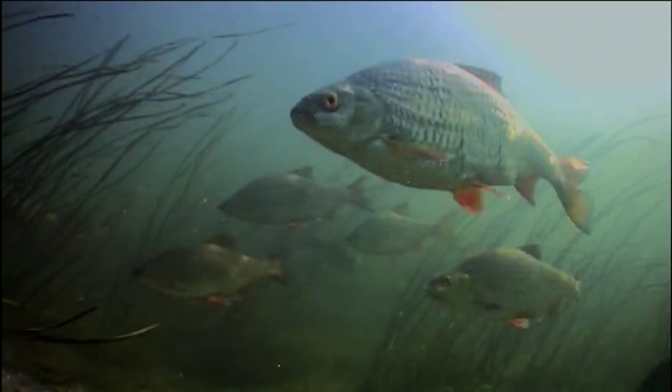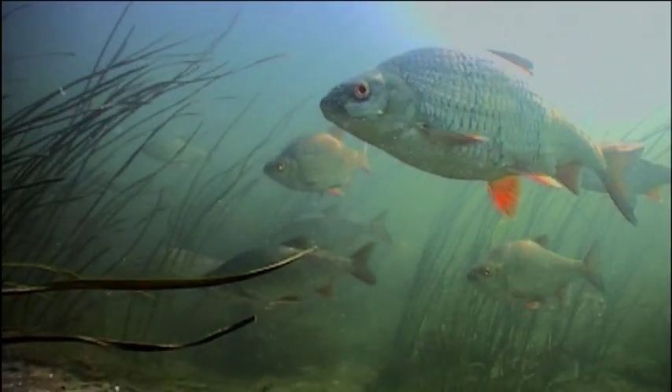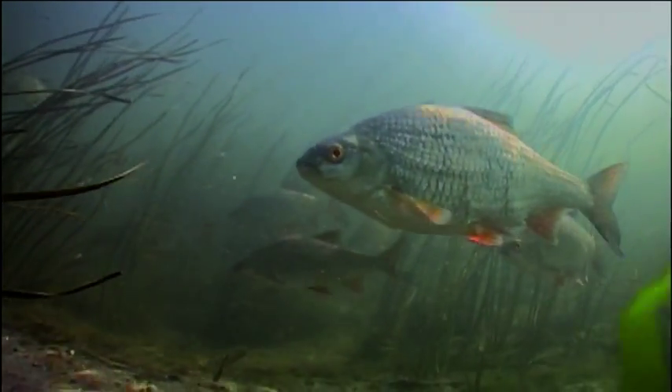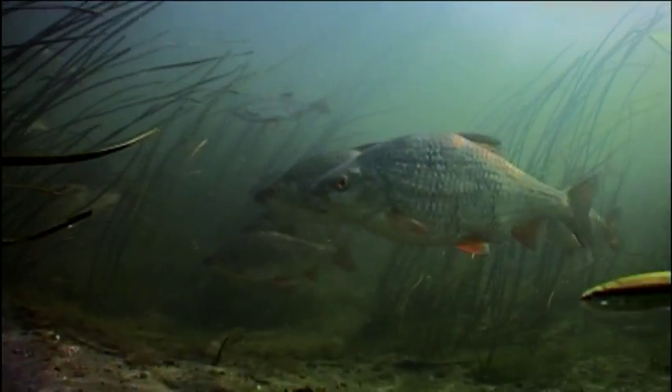This beautiful creature weighs well over three pounds and has lived for twelve years or more. Because of all the problems our rivers have faced in the past twenty years or so, a roach this big is one of the rarest animals in Britain.